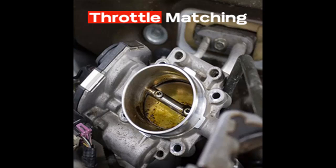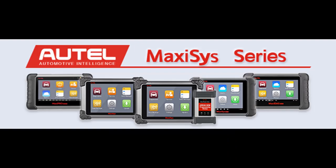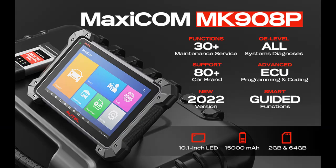The MK908P is designed for repair stores and enjoys extensive coverage for almost all car makes. It has wide compatibility for over 80 brands in the US, Europe, and Asia, with access to the newest models via fast-release software updates. It also includes basic diagnostic functions and most service and special functions compatible with Lamborghini, Ferrari, Aston Martin, Maserati, and more.